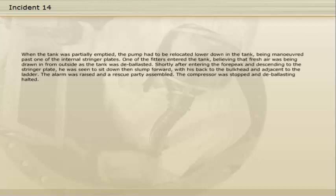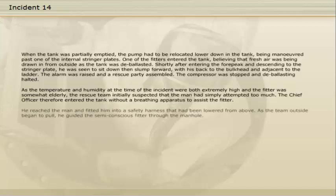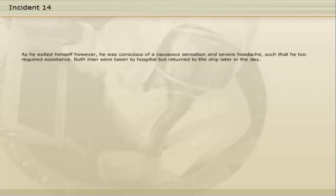The alarm was raised and a rescue party assembled. The compressor was stopped and de-ballasting halted. As the temperature and humidity at the time of the incident were both extremely high, and the fitter was somewhat elderly, the rescue team initially suspected that the man had simply attempted too much. The chief officer therefore entered the tank without breathing apparatus to assist the fitter. He reached the man and fitted him into a safety harness that had been lowered from above. As the team outside began to pull, he guided the semi-conscious fitter through the manhole. As he exited himself, however, he was conscious of a nauseous sensation and severe headache, such that he too required assistance.